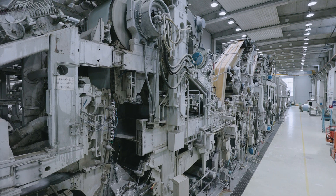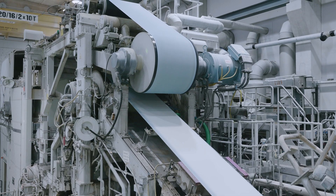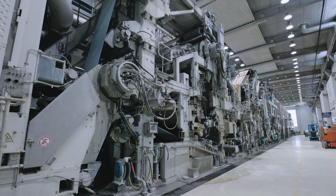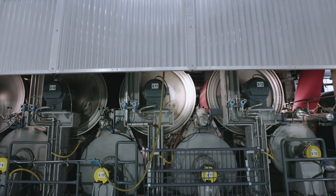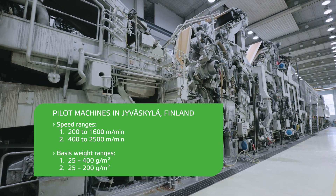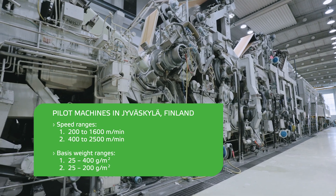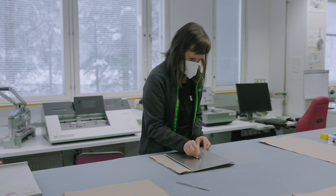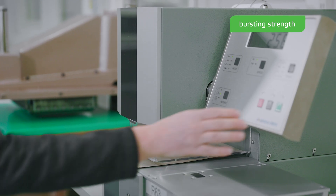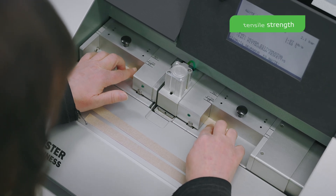The Paper Technology Center in Jyväskylä has been operating since the 1960s. The pilot plant covers all paper and board grades, and the papermaking process from headbox to drying. There are two pilot machines that operate on different speed and basis weight ranges. The measurements carried out in the pilot facility laboratory act as a basis for reporting that mill and corporate personnel can confidently use as a basis for investment decisions.